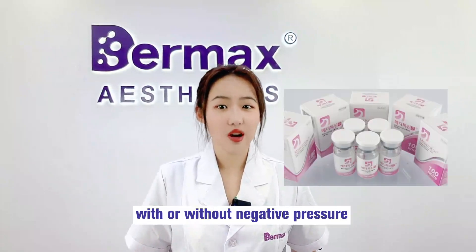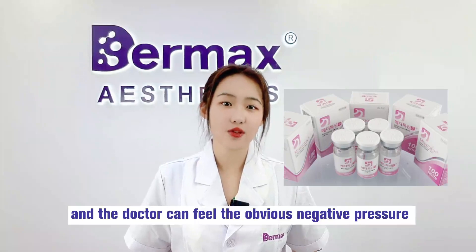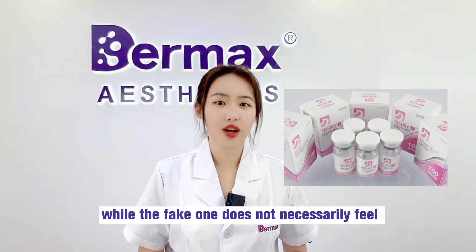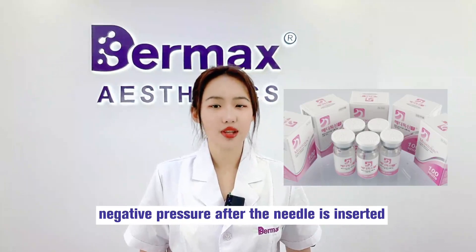Number 6: With or without negative pressure. The genuine Meditoxin is vacuum-sealed, and the doctor can feel obvious negative pressure in the bottle after the needle is inserted. The fake one does not necessarily produce a feeling of negative pressure after needle insertion.